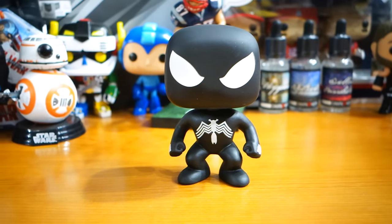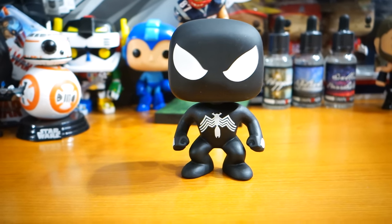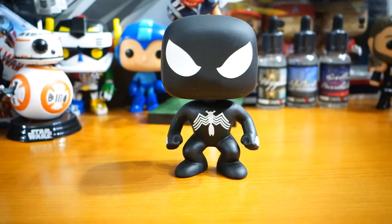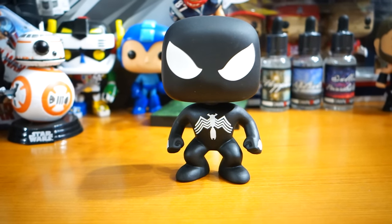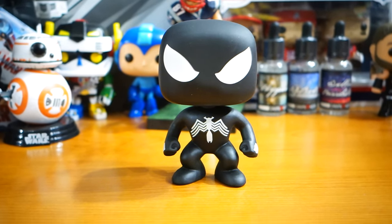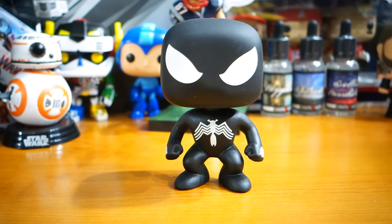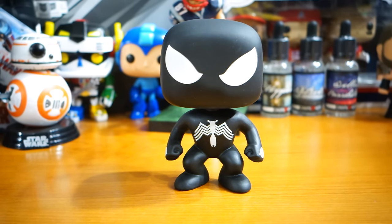So this is again a Walgreens exclusive. I don't know how you get them outside of the US, but he's pretty cool. I'm not like the biggest Spider-Man fan, but I could not pass this one up — just as I will not pass up Iron Spider if I ever find him. I hope you guys enjoyed checking him out, and we'll see ya.